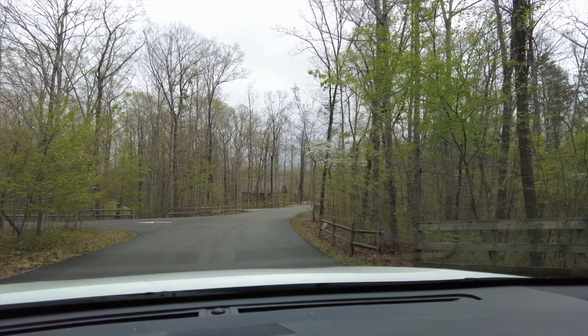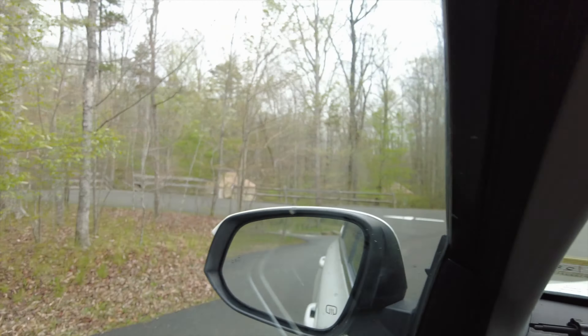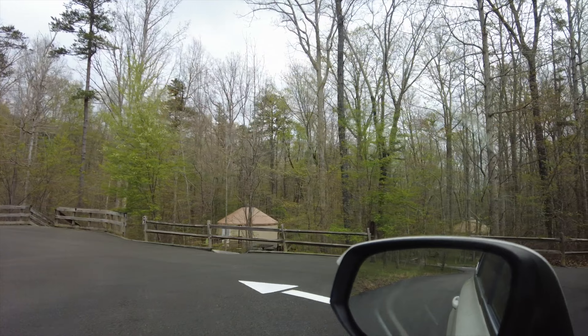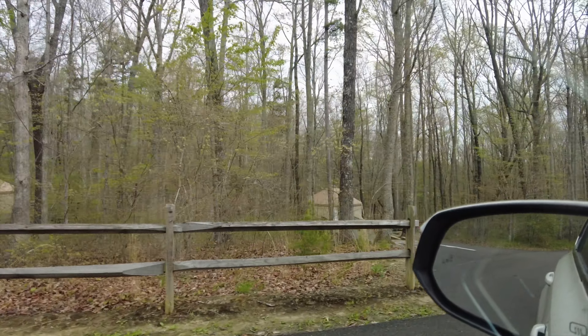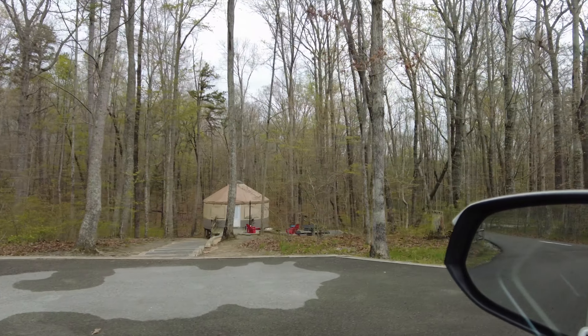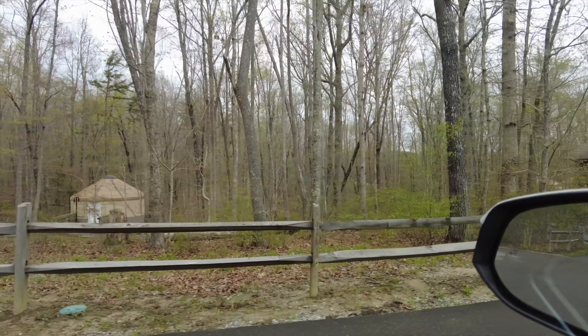If you don't have an RV, they've got yurts here — we were rolling through the yurt section. I have no idea on cost on any of these, but I want to say the campsites were about $35. You'd have to check their website.